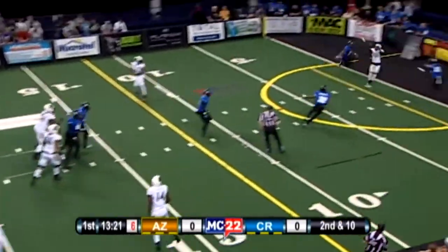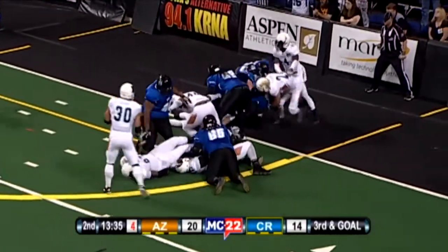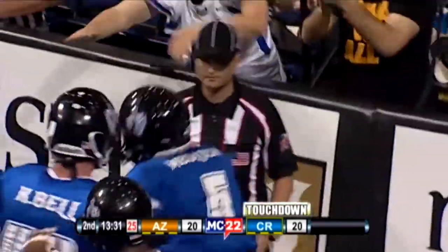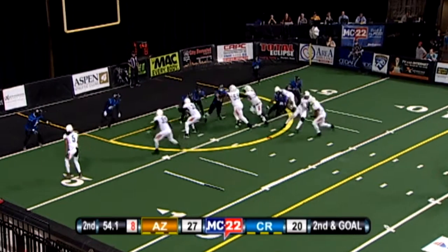Rattlers got on the board first off of a 16-yard pass from Jeff Siemba to Desmond Epps. Early in the second, Rattlers up six, Jake Medlock rushes up the middle to tie the game at 20 apiece. The game was a real back and forth battle up until this point. Late in the first half, Rattlers up seven when Darryl Monroe rushes four yards for the score.